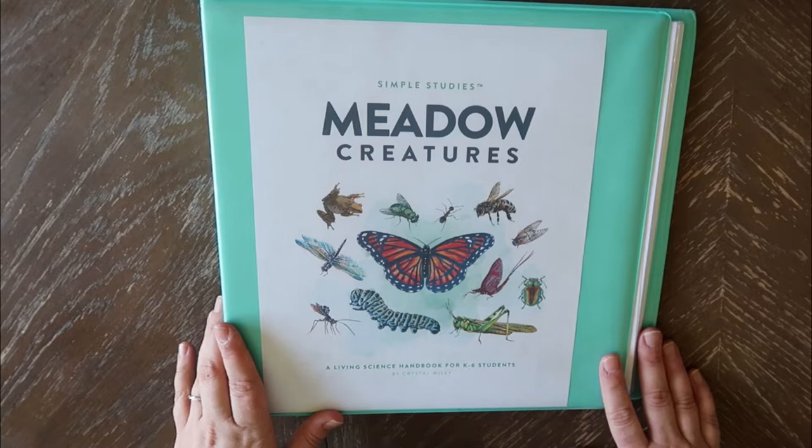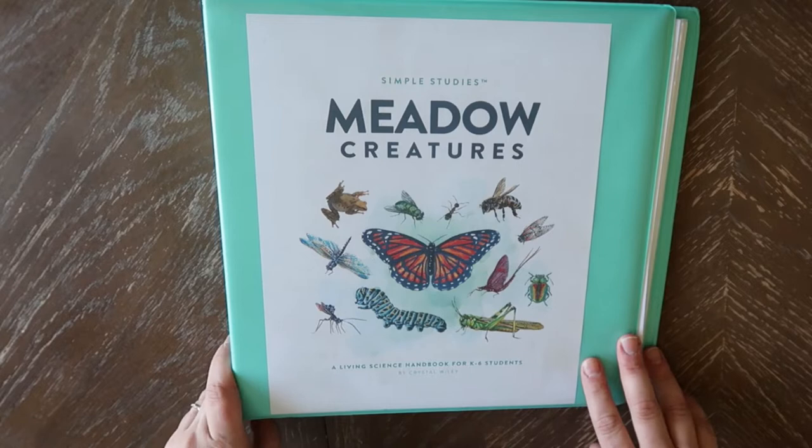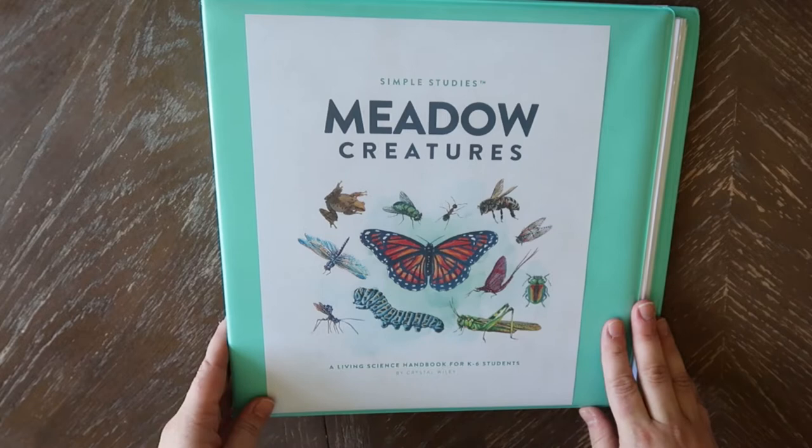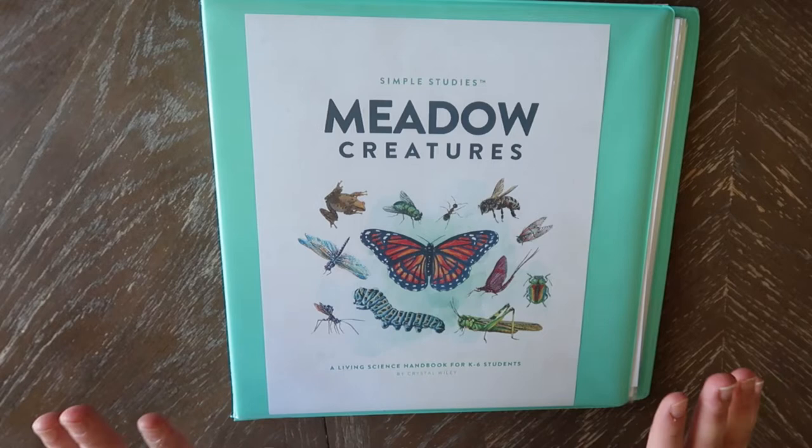If you have not seen my Simple Studies America, which is their history guide, I will link that right up here. We have been doing that periodically and are really enjoying it. If you've never heard of Simple Studies, it is by Crystal Wiley and she follows the Charlotte Mason homeschool philosophy. She puts out these really affordable and very helpful handbooks or guides for different subjects.